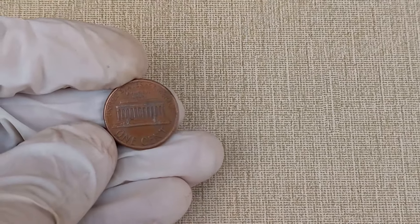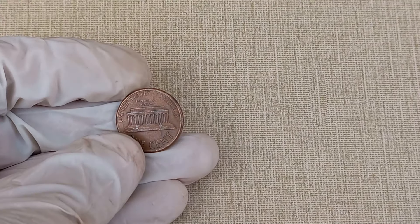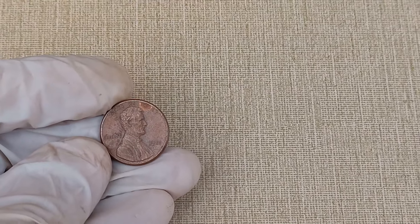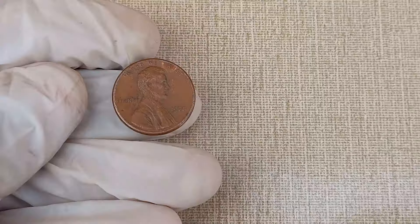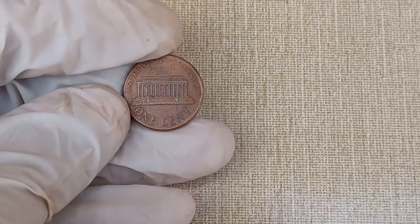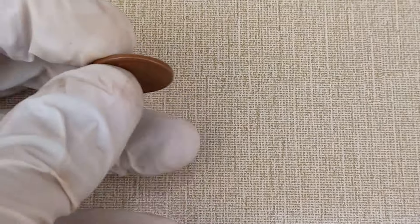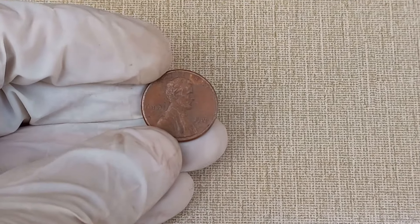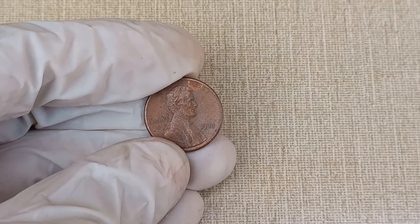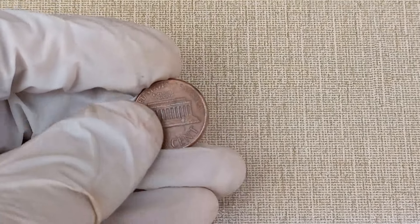The 1988 one-cent coin pays homage to this great leader. Let's take a closer look at its key features. This copper-plated zinc coin features a profile of Lincoln on the obverse and the Lincoln Memorial on the reverse, making it a must-have for coin collectors. Several factors contribute to the value of a coin, including rarity, condition, and historical significance. For the 1988 Lincoln cent, keep an eye out for mint errors such as double strikes or missing letters, as these can significantly impact its value.